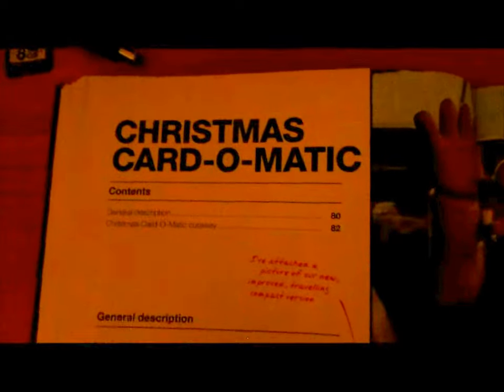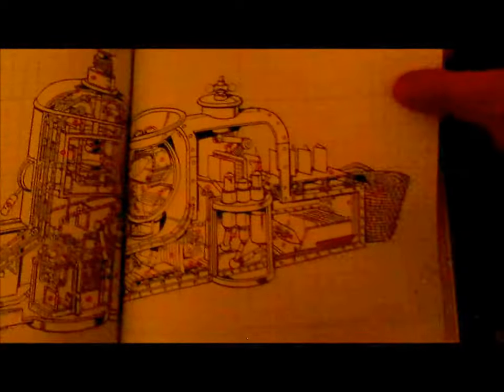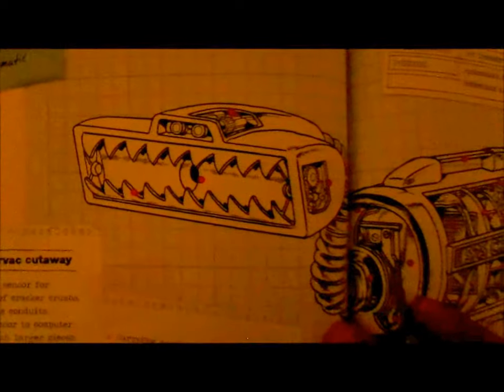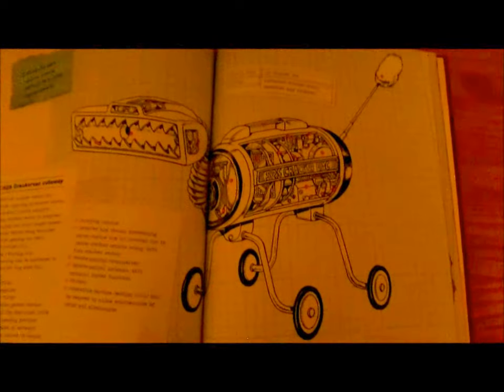Christmas Card-O-Matic. The 525 Cracker-Vac — every sensitive machine. Very sensitive indeed.